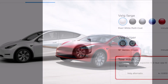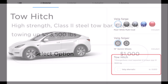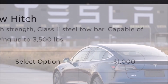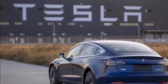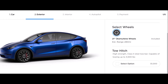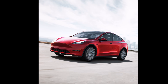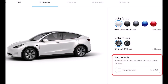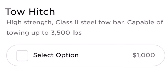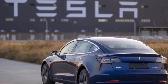Now let's talk about the towing capacity of Tesla Model Y. Tesla's website says the Model Y's towing capacity for the tow hitch option will be 3,500 pounds. It literally reads: high strength, class 2 steel tow bar, capable of towing up to 3,500 pounds.